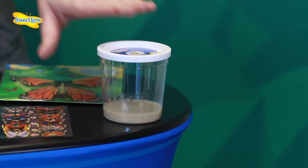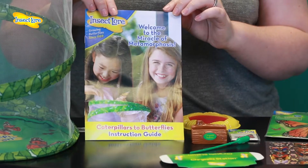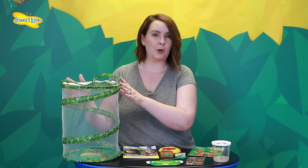Included in your kit will be one cup of baby caterpillars, an instruction guide packed full of helpful hints and tips on how to look after your baby caterpillars, a pipette, and a reusable pop-up habitat.